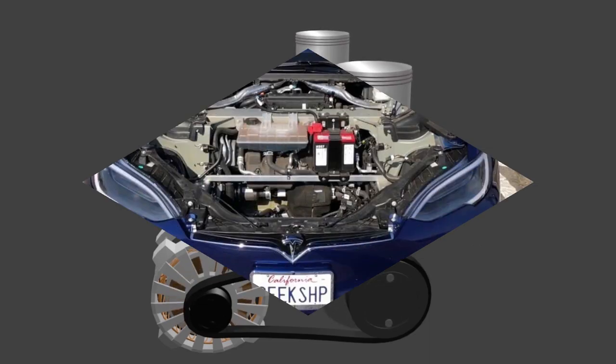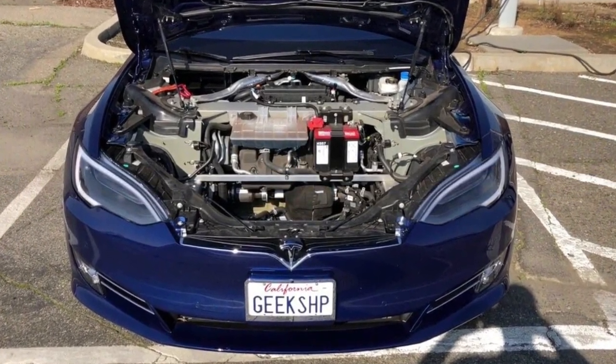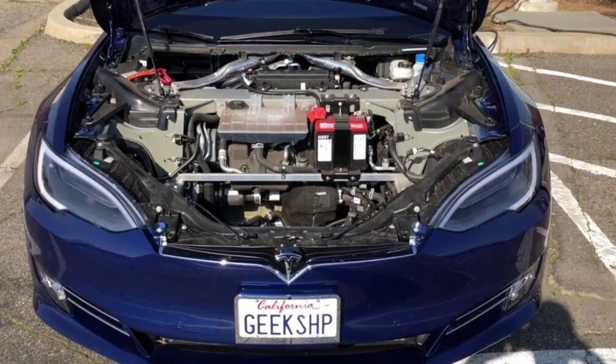However, Tesla vehicles are different. Electric motors, which power Teslas, have far fewer moving parts than gasoline engines, leading to less wear and tear. Therefore, there's no need to change the oil in a Tesla.